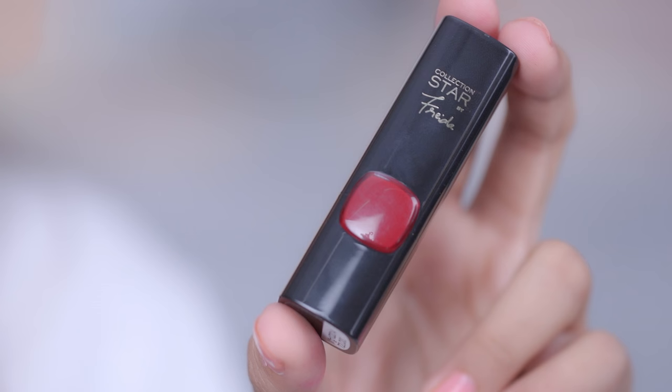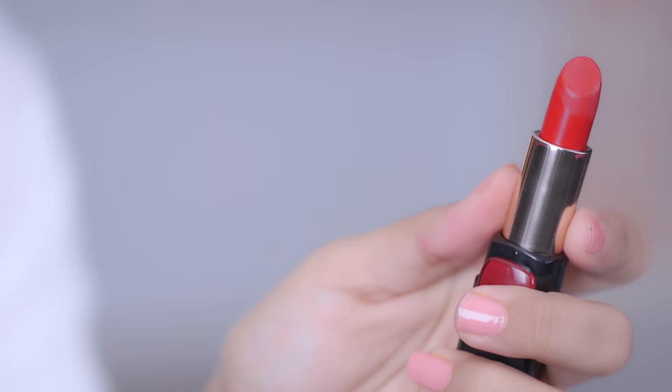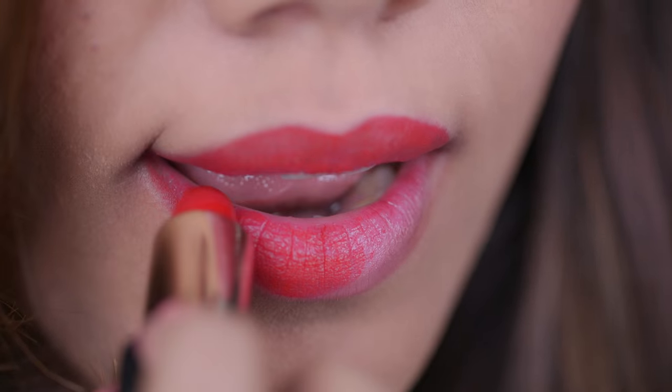Another really pretty red that I like is by L'Oreal from the Pure Reds collection — the shade Frida Pinto. It has a really creamy texture that glides on easily on your lips, stays on the whole day, and is a really nice matte.